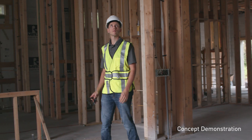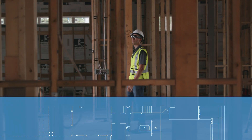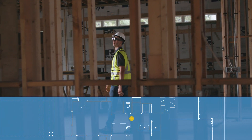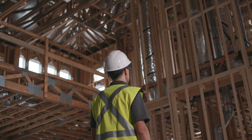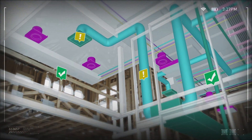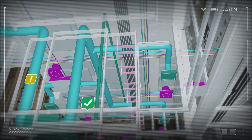SRI's computer-aided system can accurately track user location as they move around a large jobsite. With instant access to an intuitively searchable digitized database, an inspector is able to accurately align and compare what is being built against the building information model.